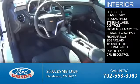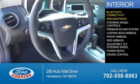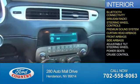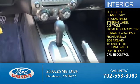Inside you'll find Bluetooth connectivity, Sirius XM satellite radio, steering wheel controls, a premium sound system, curtain head airbags, front airbags, side airbags, an adjustable tilt steering wheel, power seats, and cruise control.